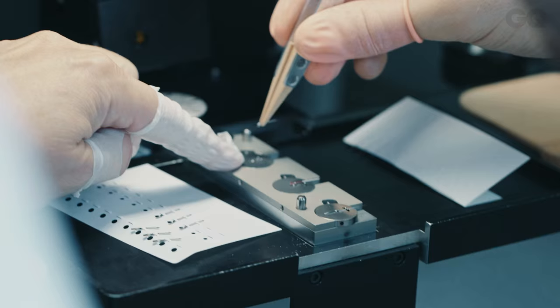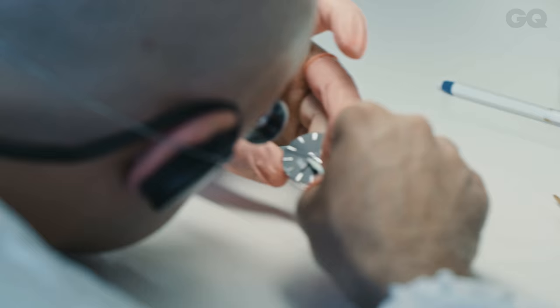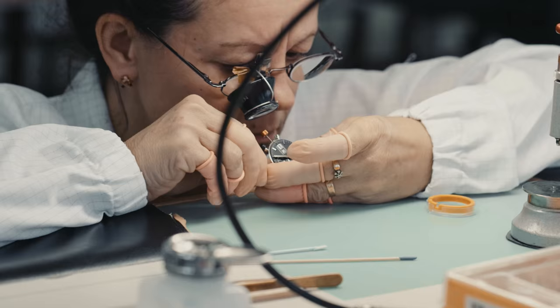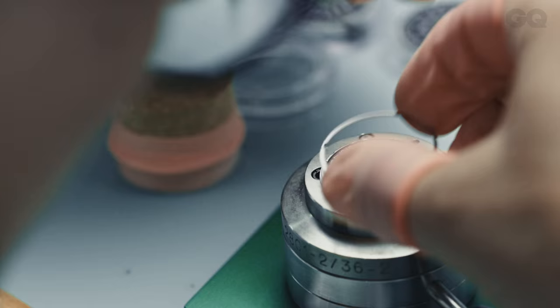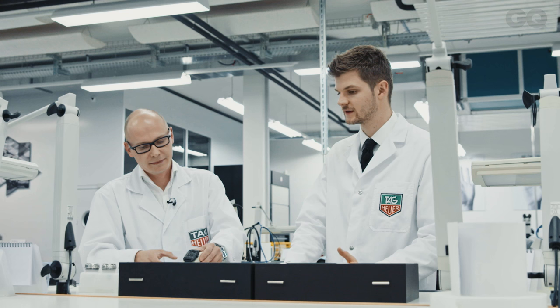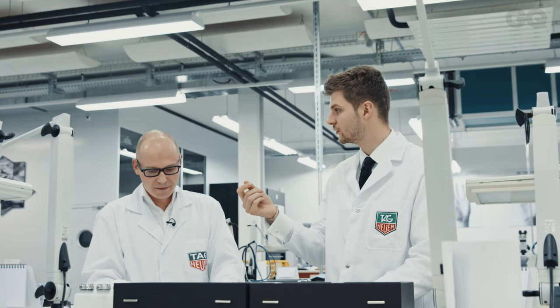I had a go at putting a few hands on and it took me four times as long as it took the person whose actual job it was. It's not easy — people spend more than four years in a watchmaking school to learn all the operations you have to do for the movement, and then you gain even more skill with experience. Which kind of explains the cost of these things. It takes so much time, energy, manpower, and resources to create brand-new components. You are buying not only a unique piece, but the know-how and the research of a watchmaking company.